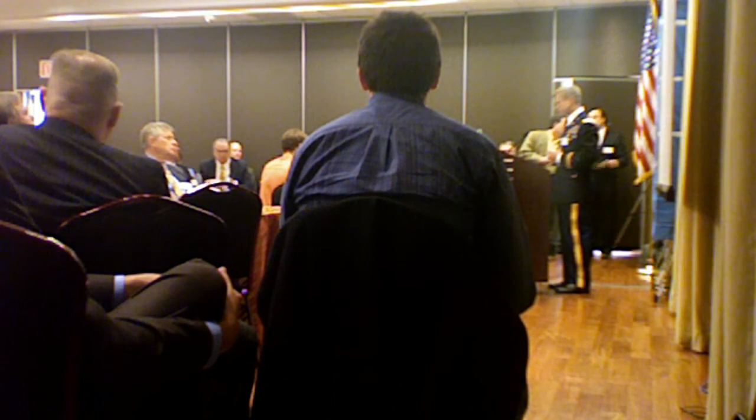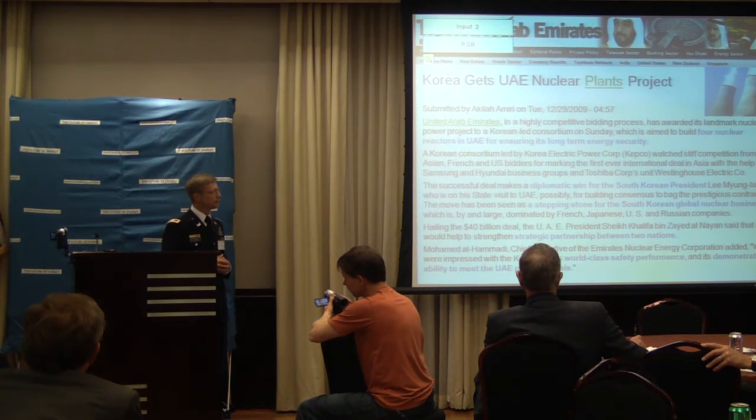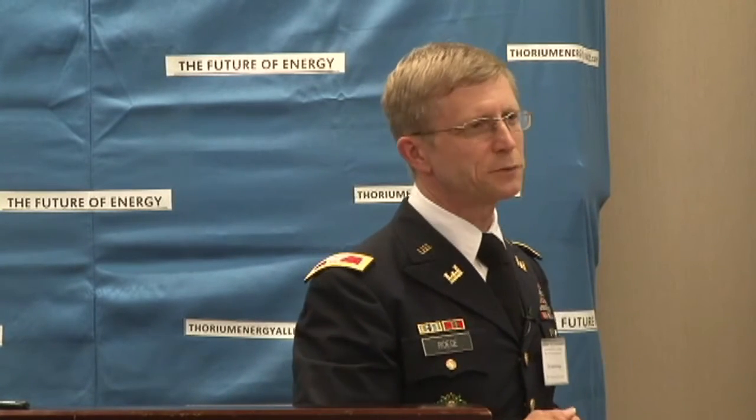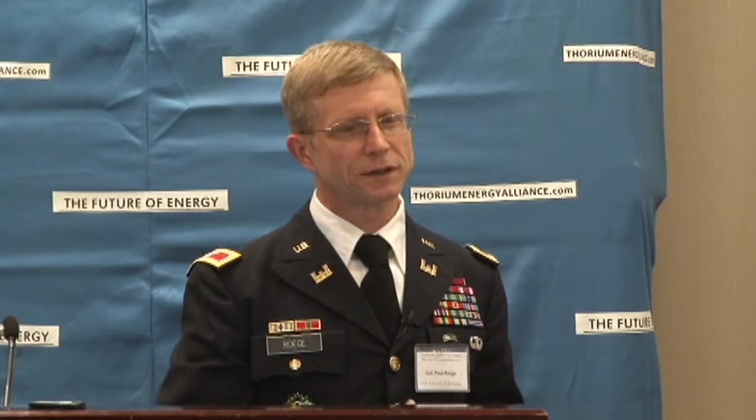The UAE has a $40 billion deal to build nuclear reactors to power the Emirates because they don't want to burn their oil — their oil is their future resource. They ran a global competition for the best nuclear power source to take UAE forward, and they ended up hiring the Koreans. What does that tell you about the outcome of the US not pursuing nuclear energy?